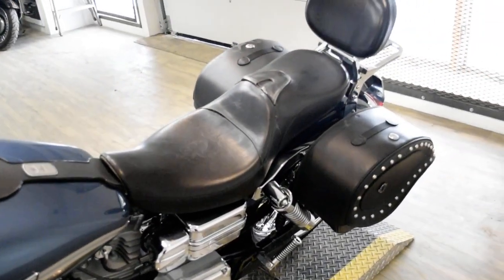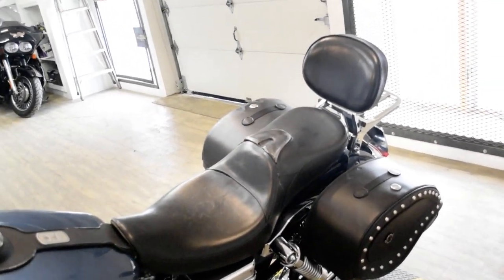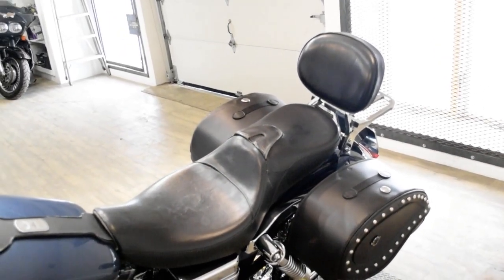This bike has been serviced and safety inspected and is ready for the road. It has Vance and Hines pipes, a Corbin seat, Viking bags, the passenger backrest, and a luggage rack.